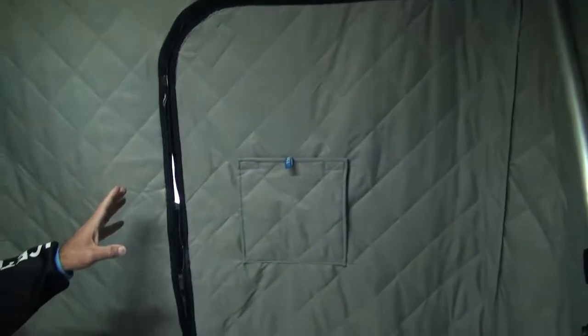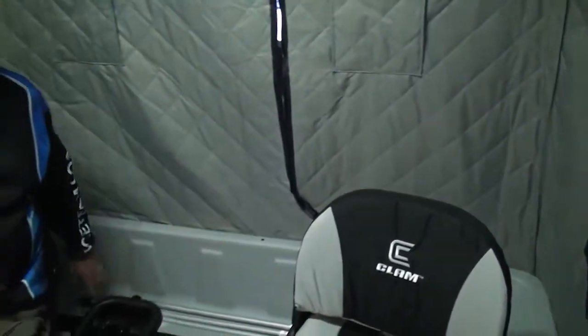I've got windows all around so that if you're using hot boxes or tip-ups outside you can see them. There's a back door — I don't use it very much but a lot of people like to come in, and for the storage that you have back here they've got good access to it.